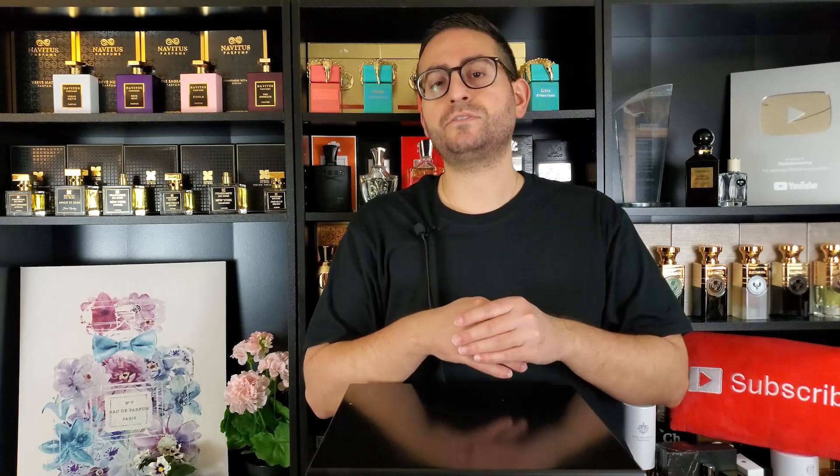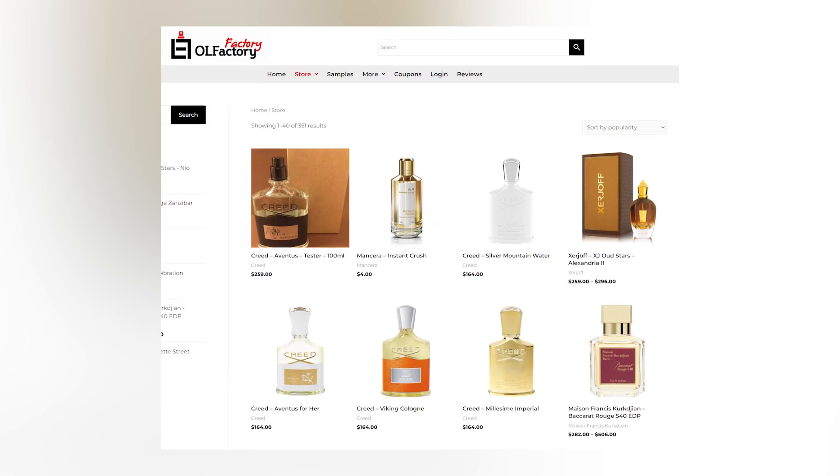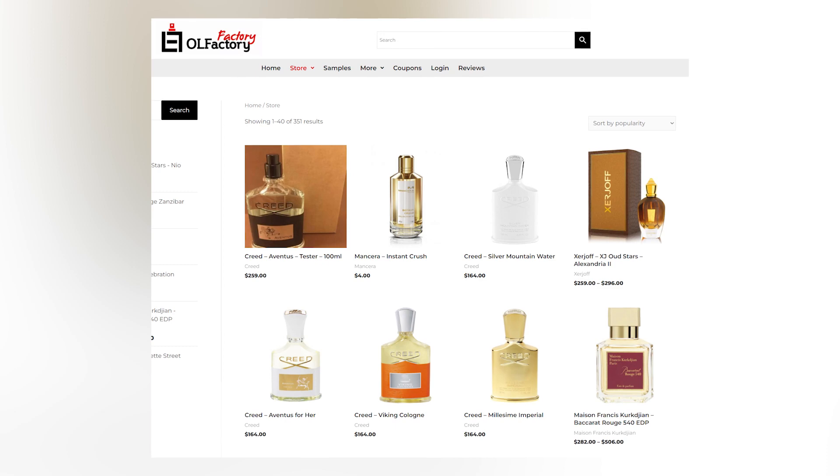If you're interested in purchasing or sampling any of these fragrances, you may do so at Olfactory Factory NYC. They have a lot of really hard-to-find niche and designer fragrances at a really good price — you can get samples or purchase full bottles, and the customer service is really good. Also subscribe to their mailing list so you'll know of special offers and occasional promotions.